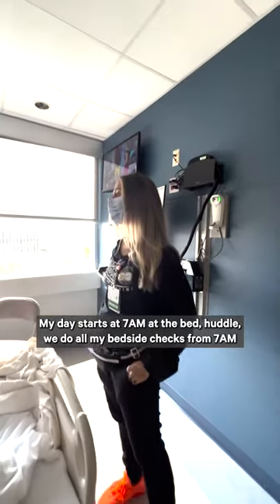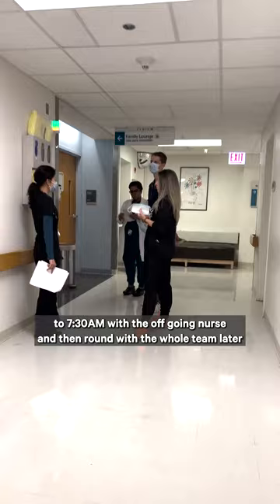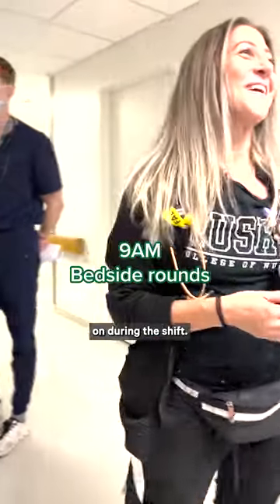My day starts at 7 at the bed huddle. We do all our bedside checks from 7 to 7:30 with the off-going nurse and then round with the whole team later on during the shift.